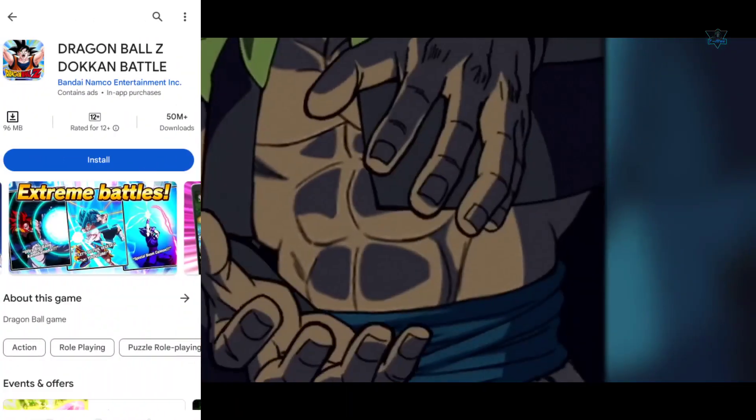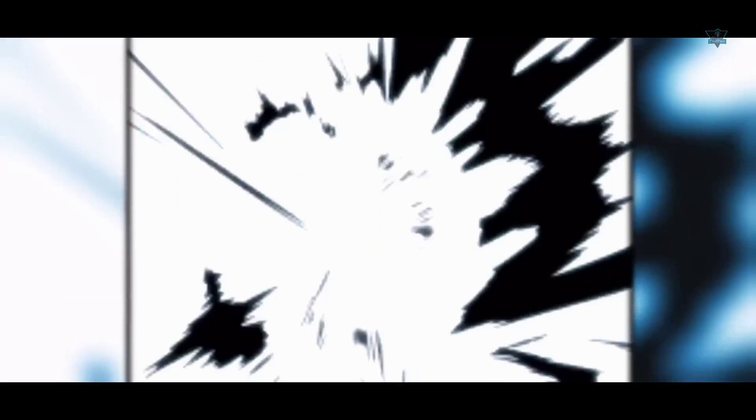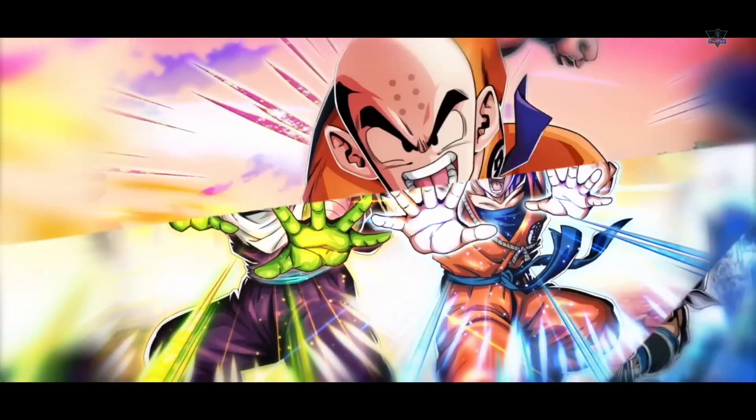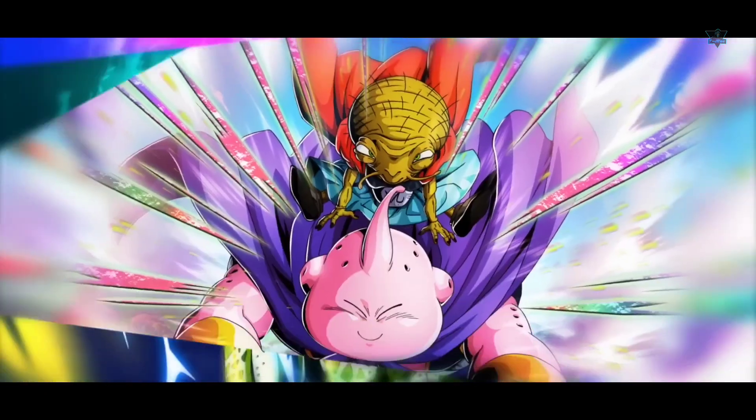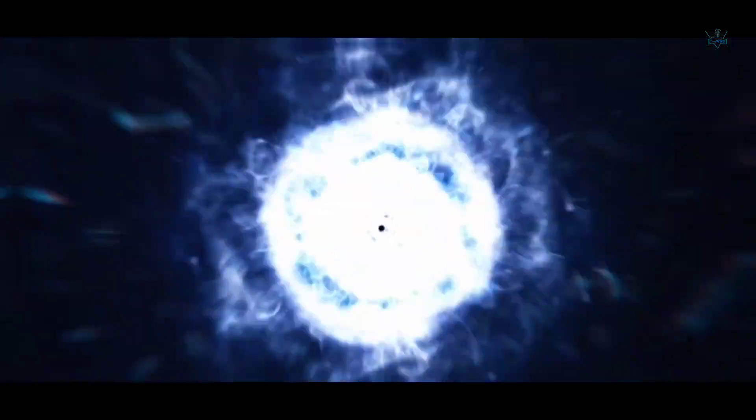For low-end devices, this game is the best — definitely worth downloading. The second number game is Dragon Ball Dragon Battle, which has 50 million plus downloads in the Play Store. The game size is also around 100 MB, and it has many characters and villains, with great visual effects and fighting style.